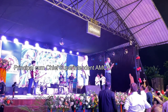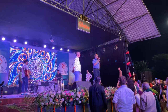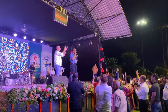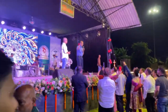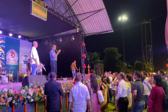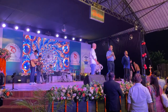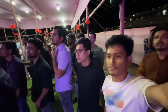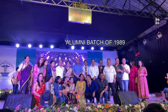A speaker mentions the importance of this function: the Platinum Jubilee has officially started. He expresses gladness to see all the 1989 batch present throughout the month, and praises the disciplined way the function started, adding that this shows what MCAns can do.